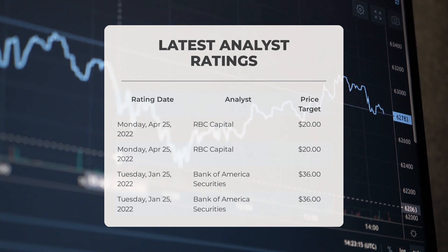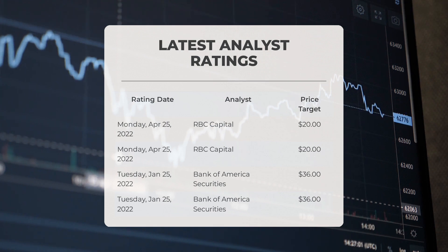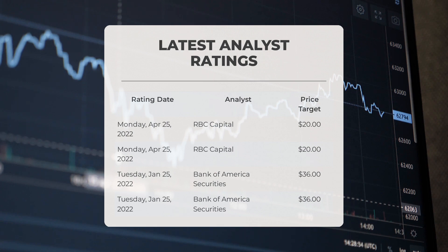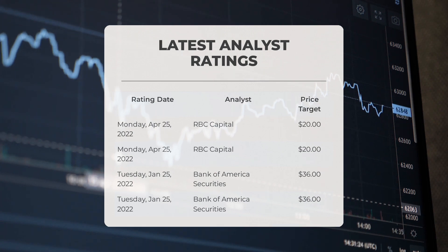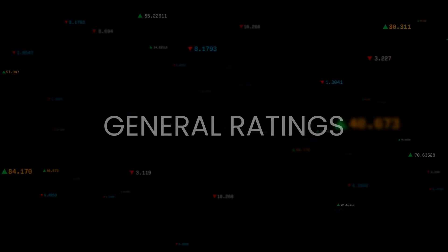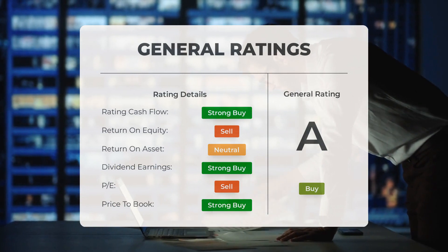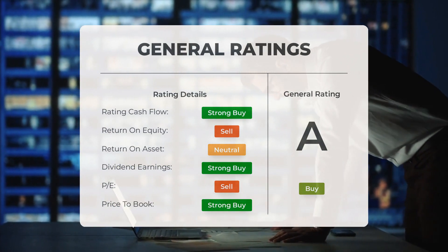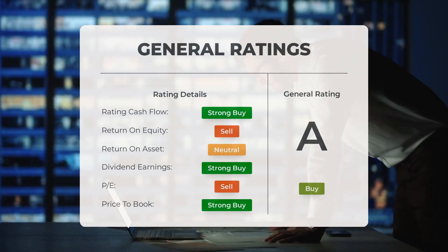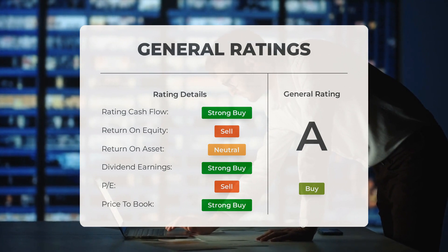On Tuesday January 25th, 2022, Bank of America Securities set a price target of $36. Analysts have given AT&T stock a general buy rating. They rate the P/E ratio as strong buy and price-to-book as strong buy. For return on investment, the analysts give the stock a neutral rating.